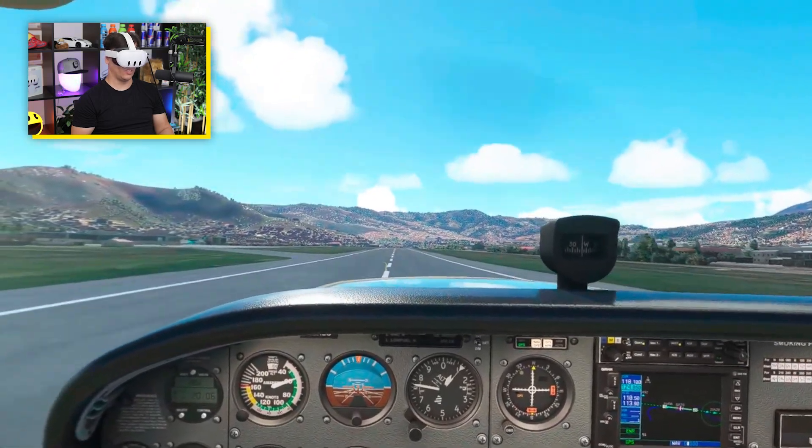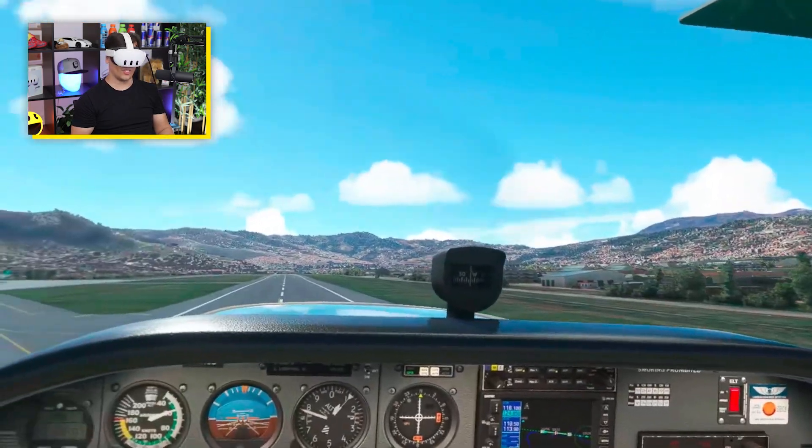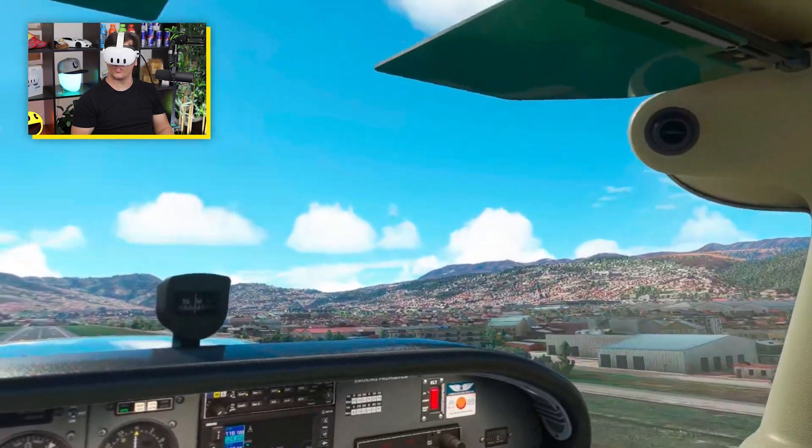Here we go. About time. I don't think this location... I don't think the Cessna is made for this location. That's for sure.